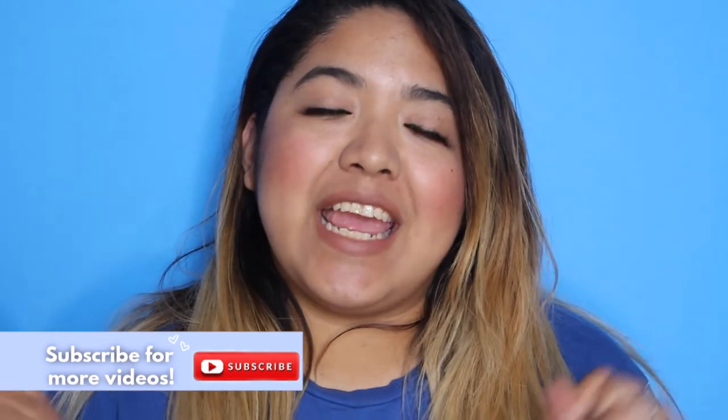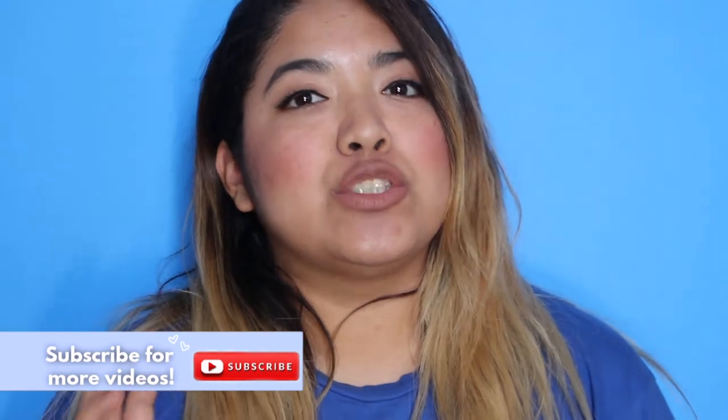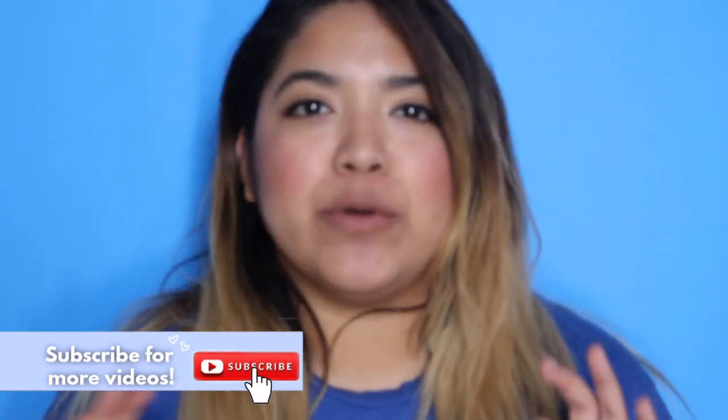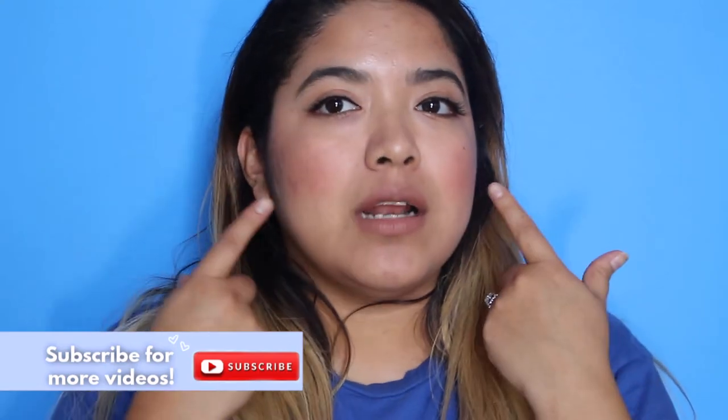Hi guys, welcome back to my channel. Today I want to share my skincare routine that I recently switched up. I'm already noticing differences because my skin was breaking out — you guys can tell in my past videos that I had breakouts on both sides. My skin was also feeling a lot more dry, so I went on Amazon and did a little shopping and bought some great products.